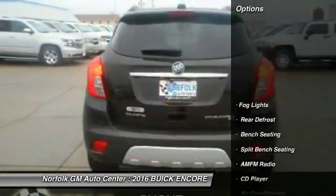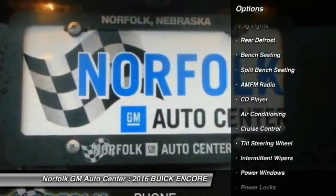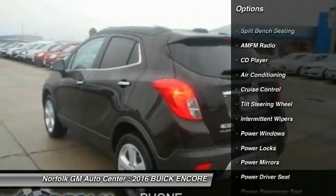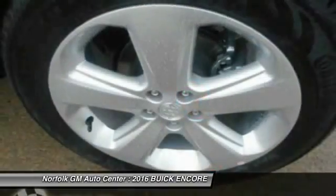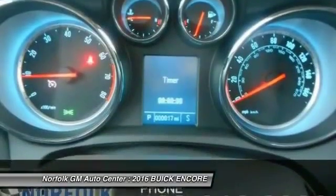Here are some of this vehicle's great options: power passenger seat, heated seats, anti-lock braking system, traction control, air conditioning, power steering, floor mats, side airbag, cruise control, rear defrost.